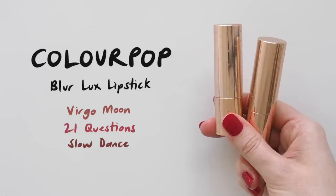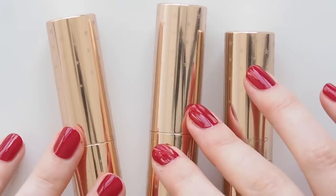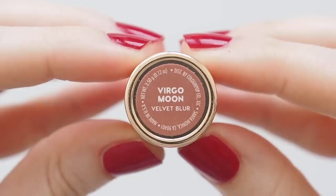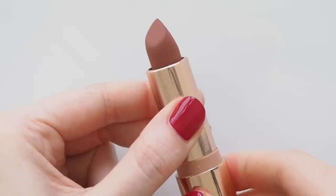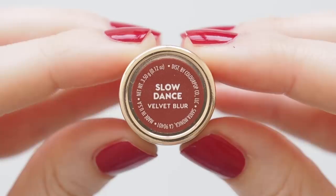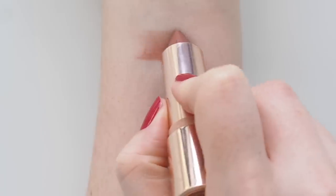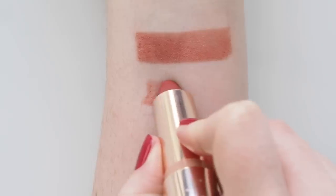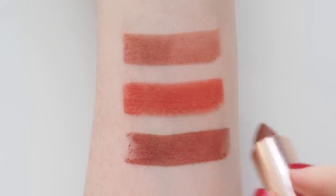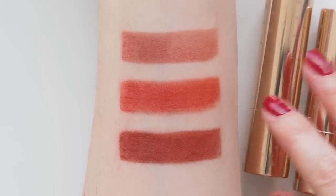Colourpop's Blur Luxe lipstick is a nice option at a more accessible price point than the first three — it's nine US dollars. I bought one on my last trip to the US in 2019. This is described as a matte with soft blurring pigments delivering a soft focus blurred effect with a velvet soft texture — ding ding ding, keywords! One swipe gives you a hint of colour but you can build it while still having a more laid-back look than a solid matte. Virgo Moon is called a deep rosy nude, almost peachy on me. 21 Questions is a toasty burnt orange red. And Slow Dance is called Red Cocoa Velvet — a lot warmer than the lip swatches on their website. Quite a sweet vanilla scent here, like cupcakes.